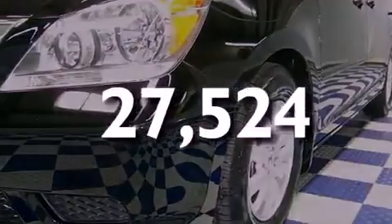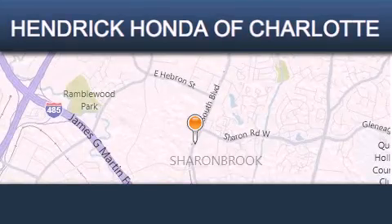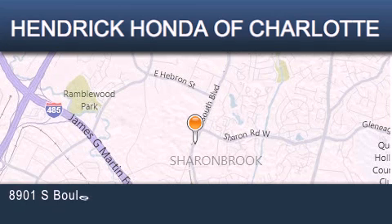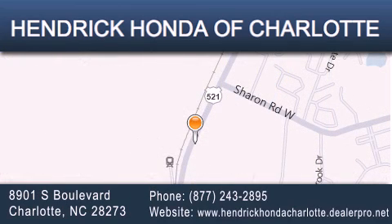We invite you to contact us today to learn more about this vehicle. Hendrick Honda Charlotte is located at 8901 South Boulevard in Charlotte. Our goal is to exceed all of your expectations to ensure that you'll return for future visits.